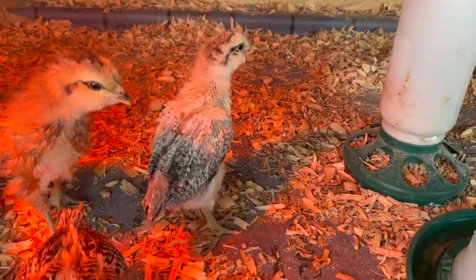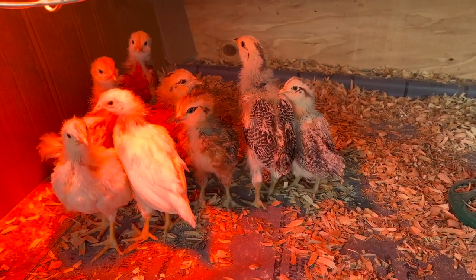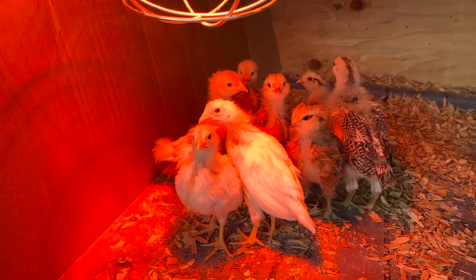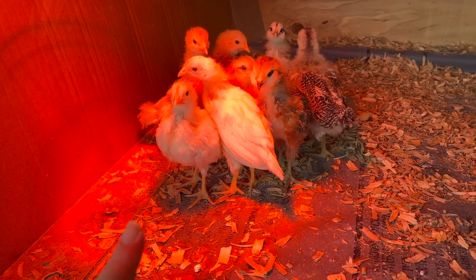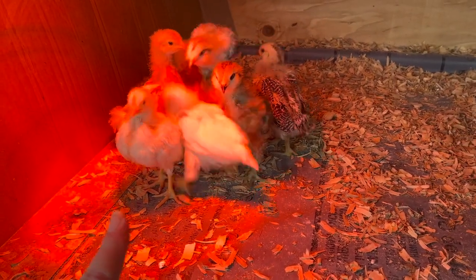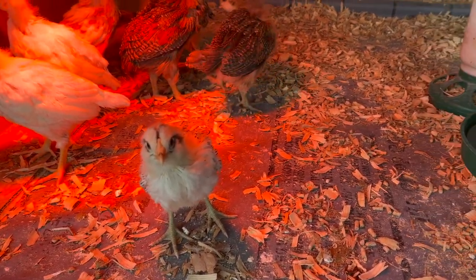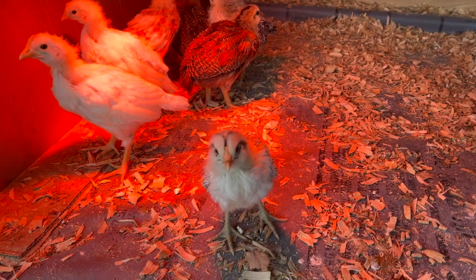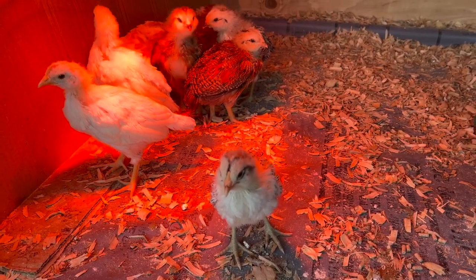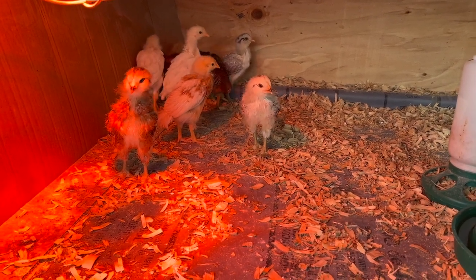That one was the one with the poopy butt, I believe. I can kind of tell them apart because of their distinct feathers, although the others that will lay brown eggs on the back there are hard to tell apart too. The white ones have apparently been the troublemakers — that's why we moved them out here, because we had them in a little box and they would jump on top of their feeders and get out of the box. So getting them used to this area is also good.